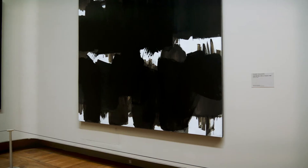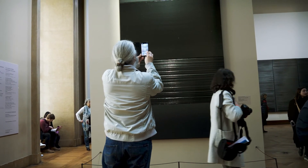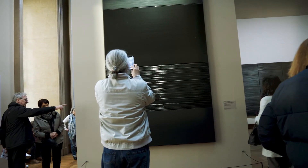I'm starting to think I could have some work in the Louvre — there are legitimately people admiring and taking pictures of this giant black rectangle.